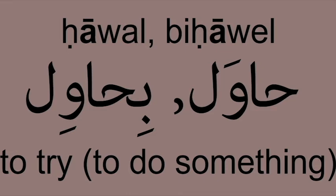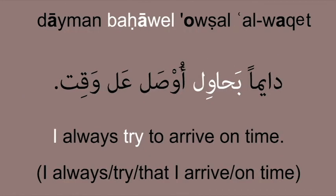حاول بحاول — To try. We use حاول in the context of to try to do something. Example: I always try to arrive on time. دايمن بحاول أوصل عالوئت.